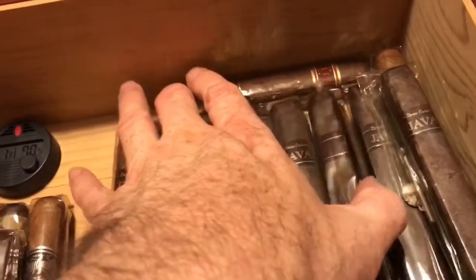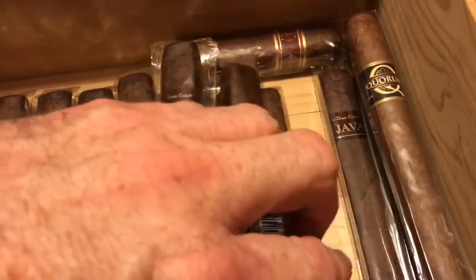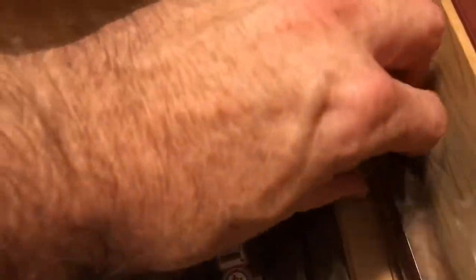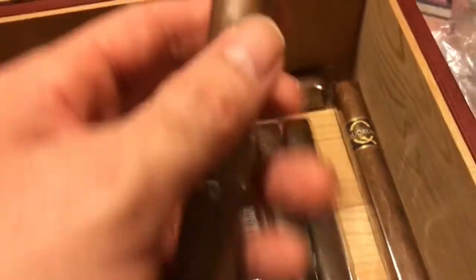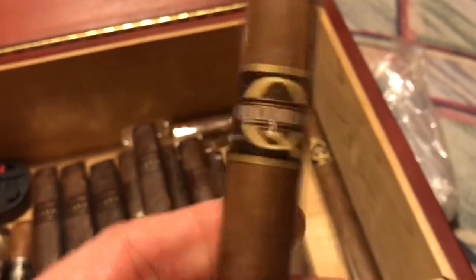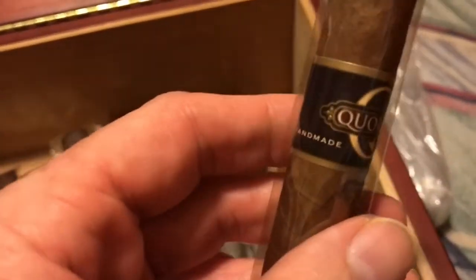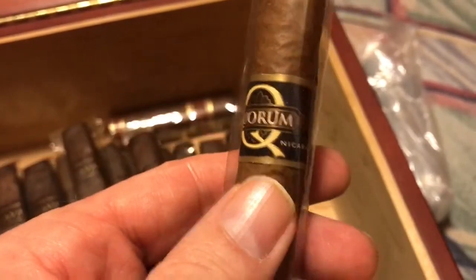I'm going to scoop them over here a little bit and show you the other cigars I have. I have two more and they are Quorum Nicaragua, handmade, and I believe this one is just the same thing — Quorum.